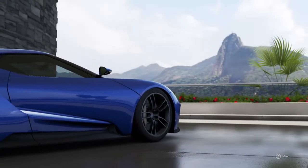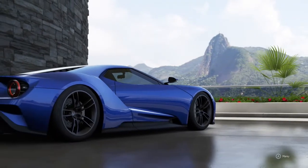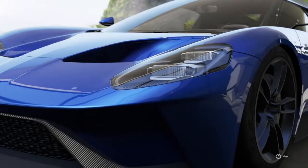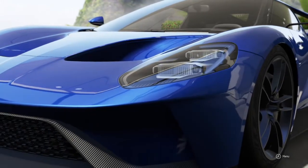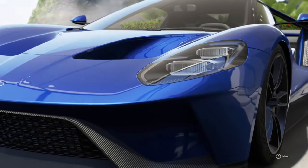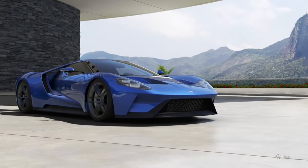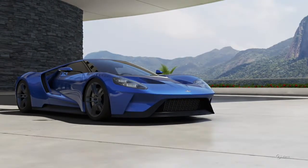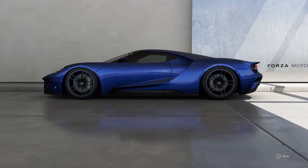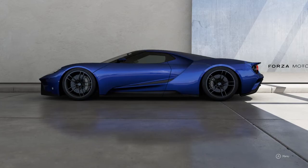Let's start with the stats. The GT produces 630 horsepower and 539 pound-feet of torque from a direct-injected twin-turbocharged 3.5-liter EcoBoost engine, and all that is being driven to the rear wheels via a 7-speed dual-clutch automatic transmission. The GT's body is made from carbon fiber, giving it an incredibly low weight. This combination of a lightweight body and those incredible power figures allow the GT to scoot from 0 to 60 in 2.9 seconds and reach its top speed of 217 miles per hour.